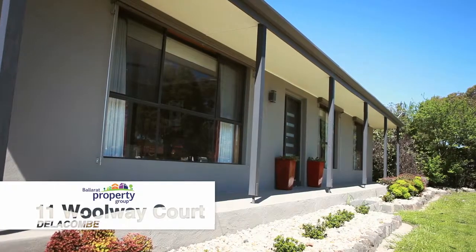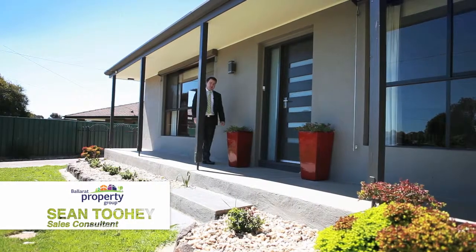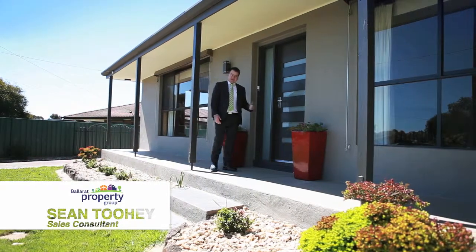Welcome to 11 Woolway Court here in Delacombe. I'm Sean Toohey from Ballarat Property Group. Let's go inside and check it out.